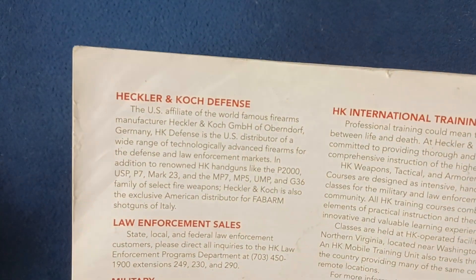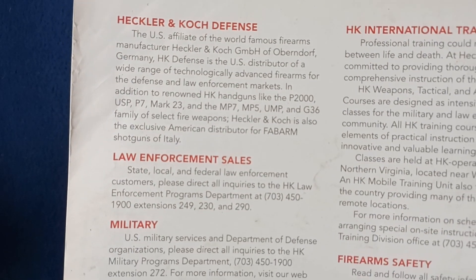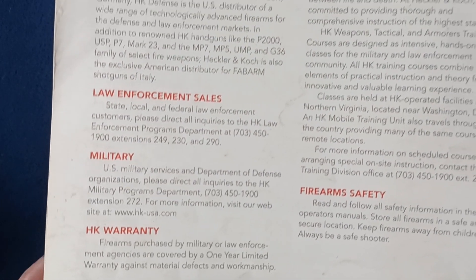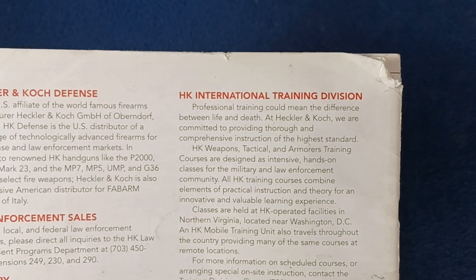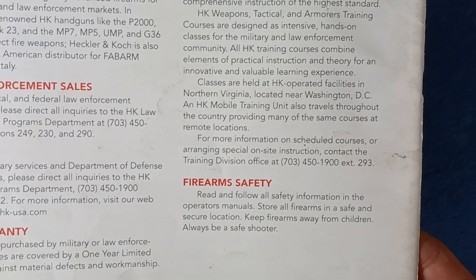Let's flip over to the other side of the cover. We can see here some paragraphs on Heckler & Koch Defense, law enforcement and sales, military inquiries, HK warranty, HK international training division, and firearm safety. And again, some contact info.